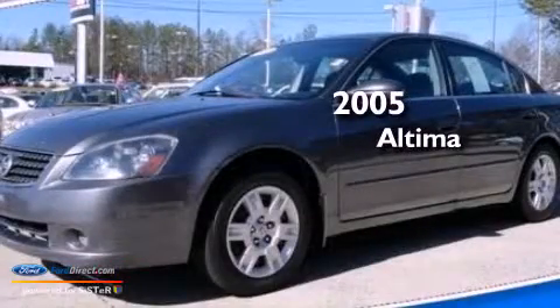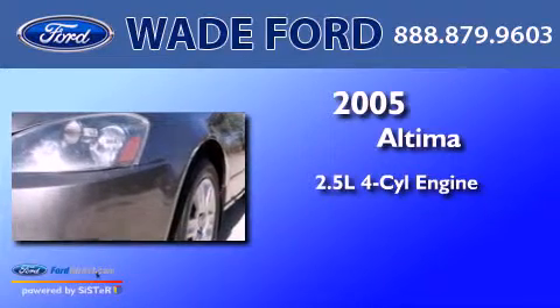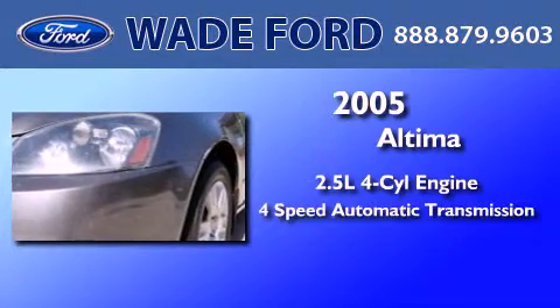This is a 2005 Nissan Altima. It features a 2.5-liter four-cylinder engine and a four-speed automatic transmission.